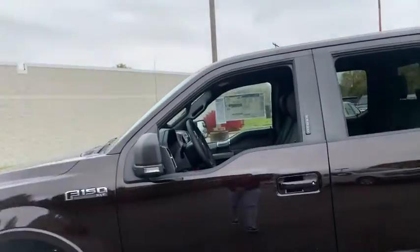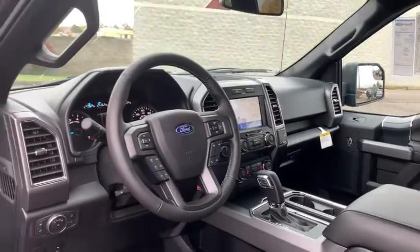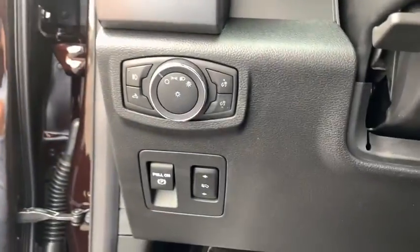Here are some of this vehicle's great options: running boards, remote engine start, traction control, heated seats, navigation system, remote start, leather-wrapped steering wheel.